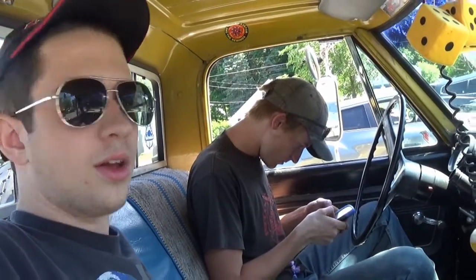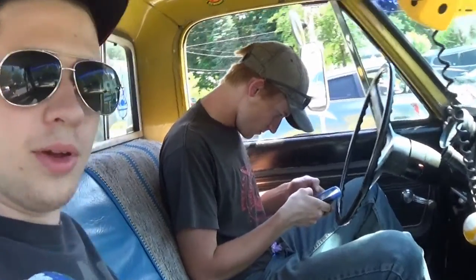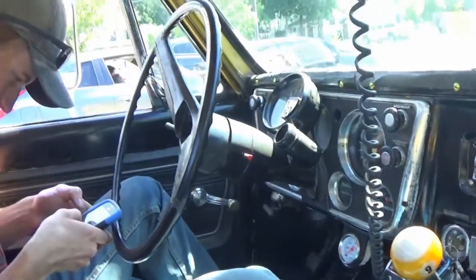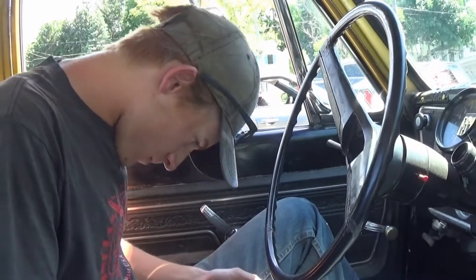Alright guys, almost there now. Parked at a CVS at the moment, letting her cool down a little bit. The old yellow ran great this whole way in my opinion. But yeah, we're almost there now, so pretty soon we'll get to see this '68 Fleetwood. This is going to be pretty cool.